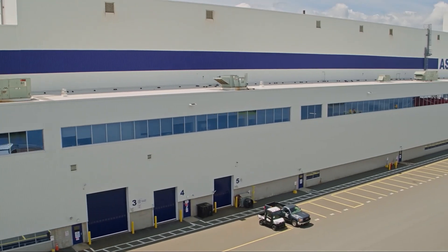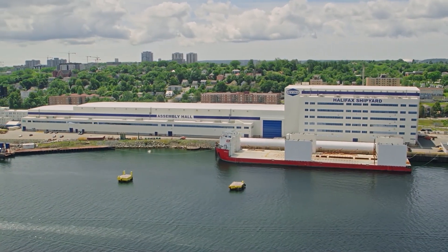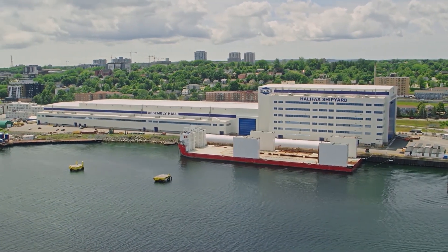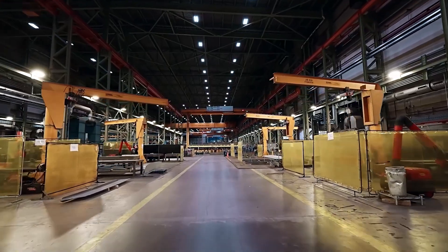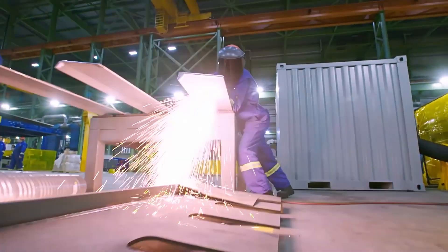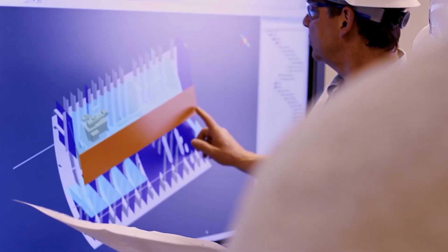This is the Halifax Shipyard Assembly Hall — four football fields long, with enough ceiling clearance to house a 12-story building. This is one of the largest indoor modern shipbuilding facilities in North America, where our dedicated employees construct Canada's future fleet using industry-leading technologies and methods.